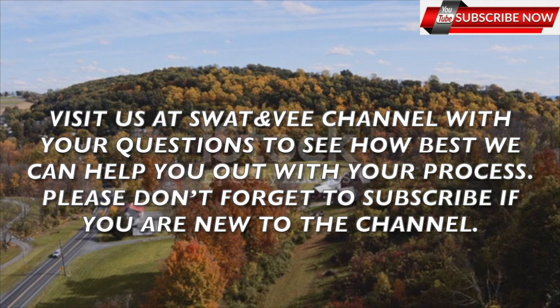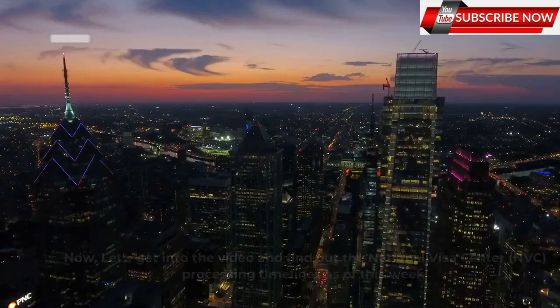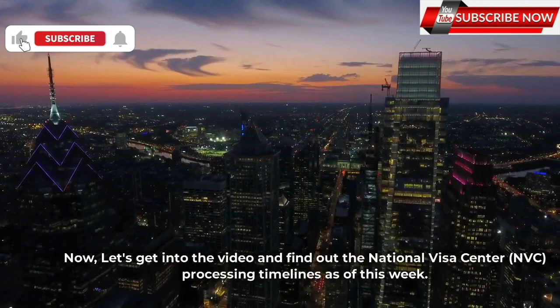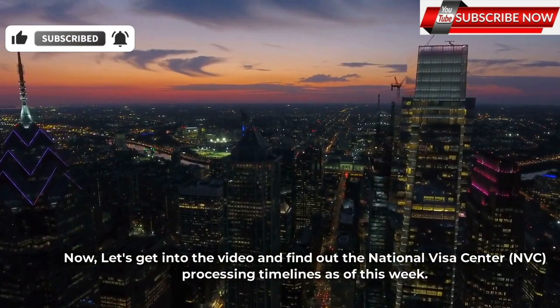Visit us at the channel with your questions to see how best we can help you in your process. Please don't forget to subscribe if you are new to the channel. Now let's get into the video and find out the National Visa Center, NVC, processing timelines as of this week.